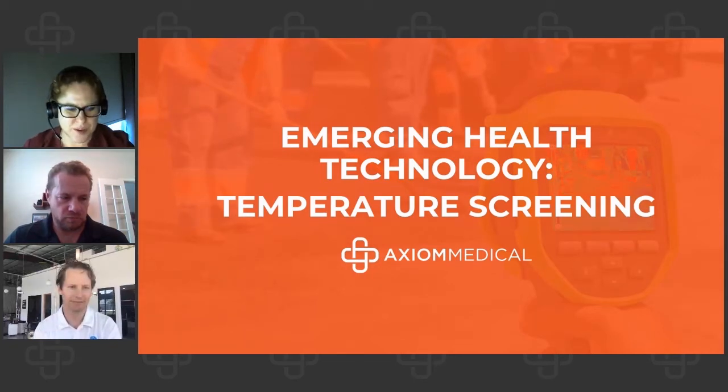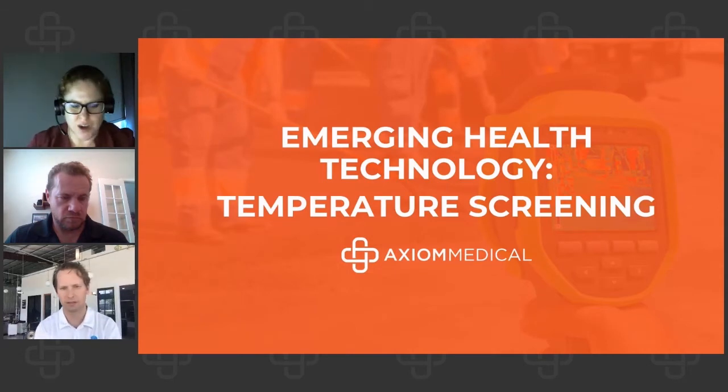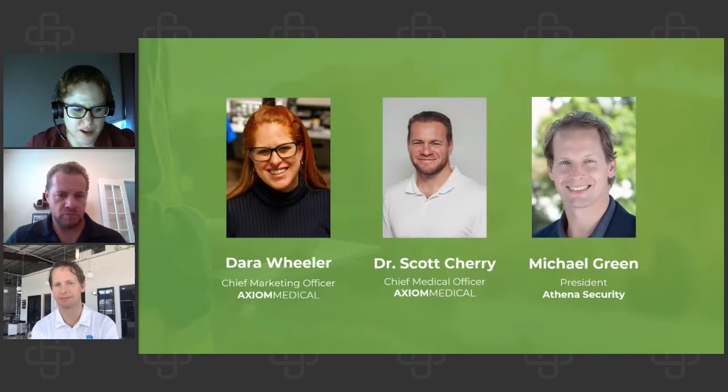Hello, everybody. Welcome to Axiom's follow-up about emerging health technology and temperature screening. I have got a couple of guests with me today that were here with us during our webinar last week. So I've got Dr. Scott Cherry, Axiom's chief medical officer, and I've also got Michael Green, the president of Athena Security. We had a great conversation last Thursday about emerging technology and how to think about a layered approach to the return to work process and bringing people back safely into the workplace.